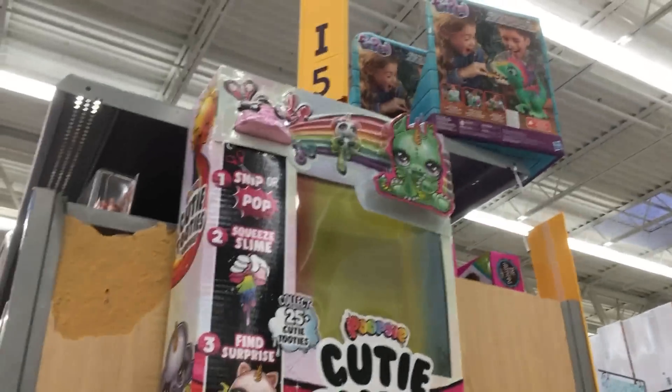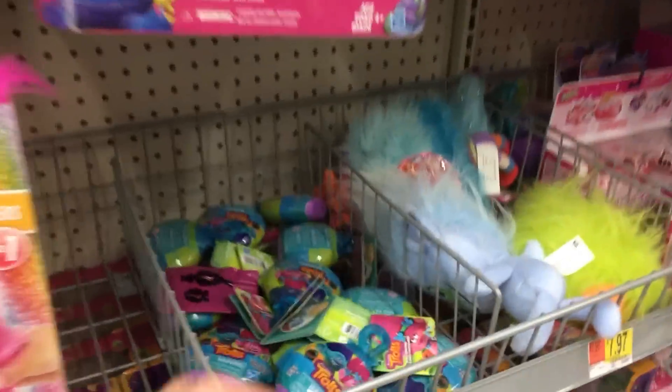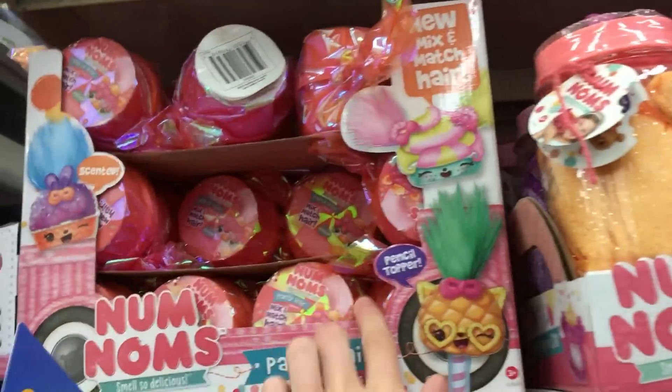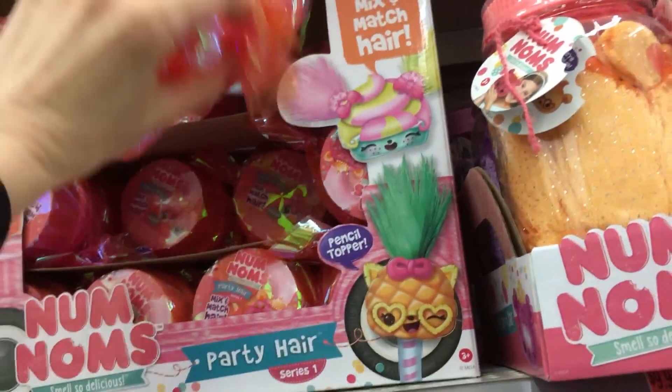We have the trolls over here — I love the trolls. We have the Pod Pals and we have Nom Noms up here. We got the pizza. Oh, Party Hair Nom Noms! I love Party Hair. That's so awesome — it's the best series they've made so far. I'm going to get some of those.